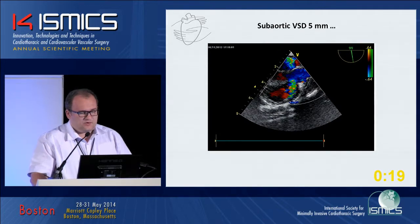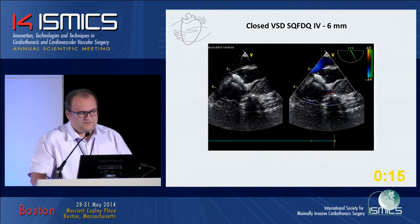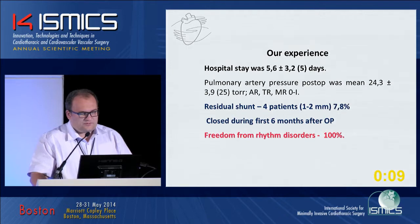One example: a sub-optic VSD in a six-month-old patient. Steps shown: guide wire, delivery sheath, left disc, right disc, no residual shunt. Ventilation time was around two hours, with no inotropic support.